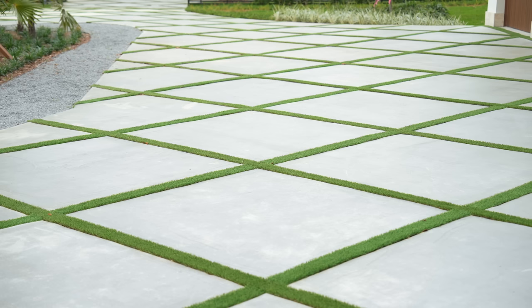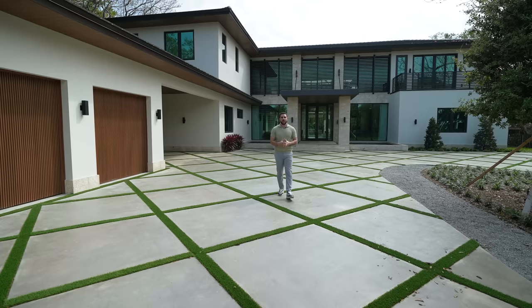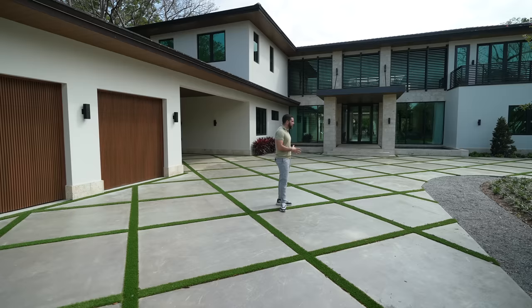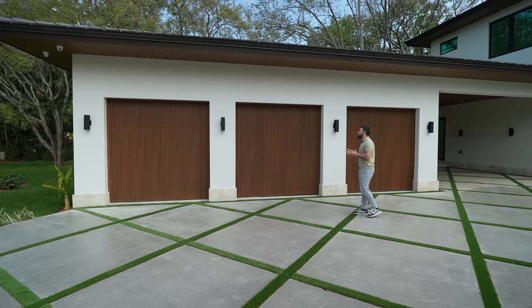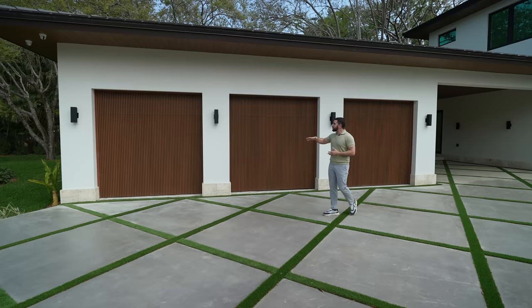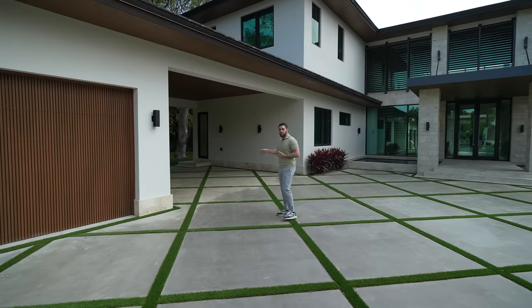Coming up this driveway, an incredible feature is this crosshatch-looking driveway with faux grass in between — perfectly done. Because it's fake grass, it's always going to look like this. Three bays for your garage, and check out the ceiling of the garage door — you have Peruvian teak wood. That's something you'd expect on a valuable bench in your house, but nope, that's just on your garage door. There's also a separate covered carport area.